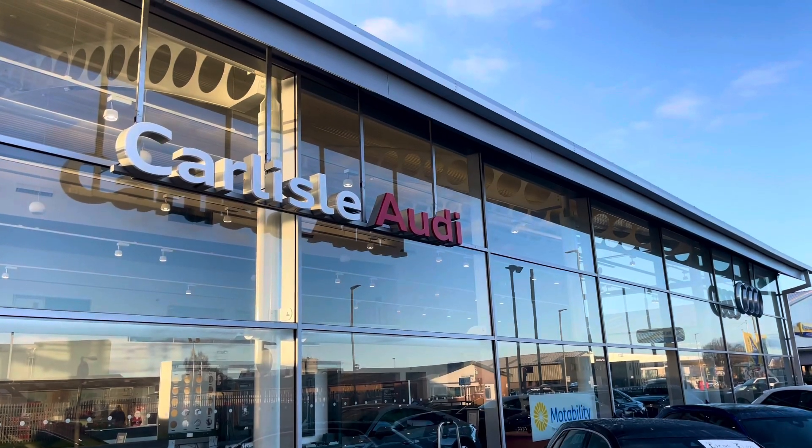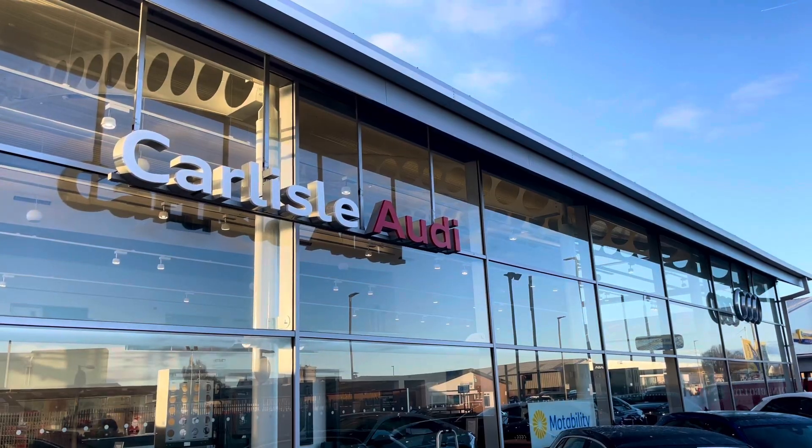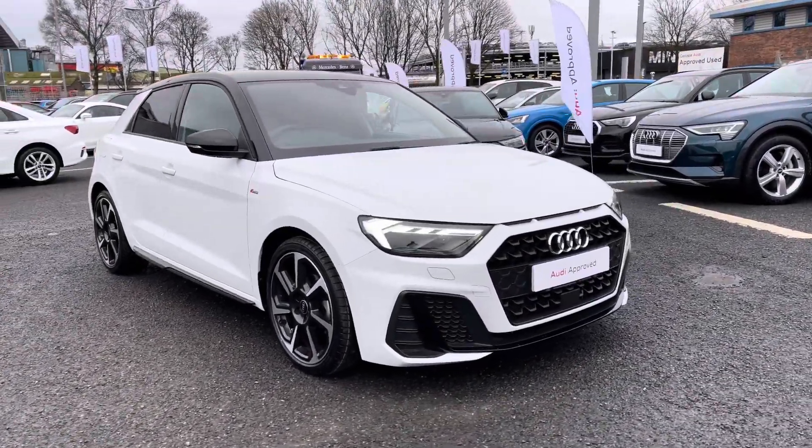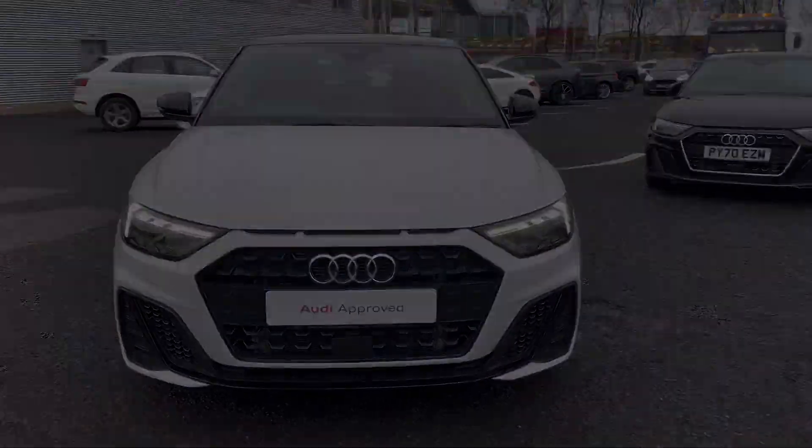Hello, my name's Matty from Carlisle Audi, and today I'm going to be taking you around this Audi approved used vehicle. Here we have an approved used Audi A1 Sportback Black Edition, finished in the very stylish Glacier White with a contrast roof.